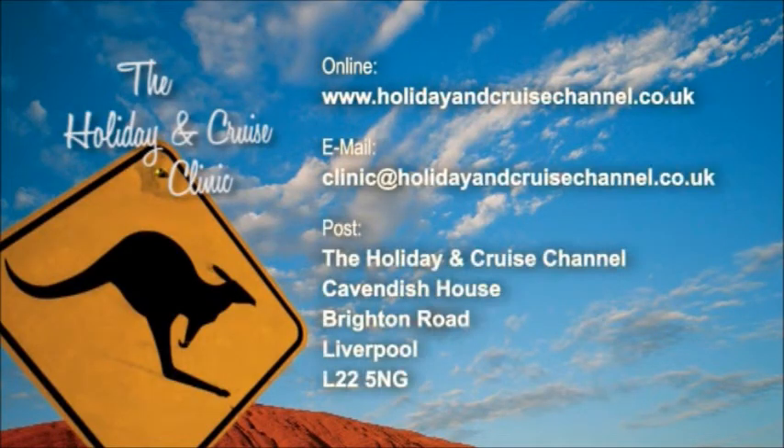Hello and welcome to the Holiday and Cruise Clinic, coming to you today from the Crown Princess here in Liverpool. As usual we have one of our travel experts with us to answer all your questions. Our website is www.holidayandcruisechannel.co.uk - just click on programmes, select the clinic page and submit your question online. You can also email us directly at clinic@holidayandcruisechannel.co.uk.